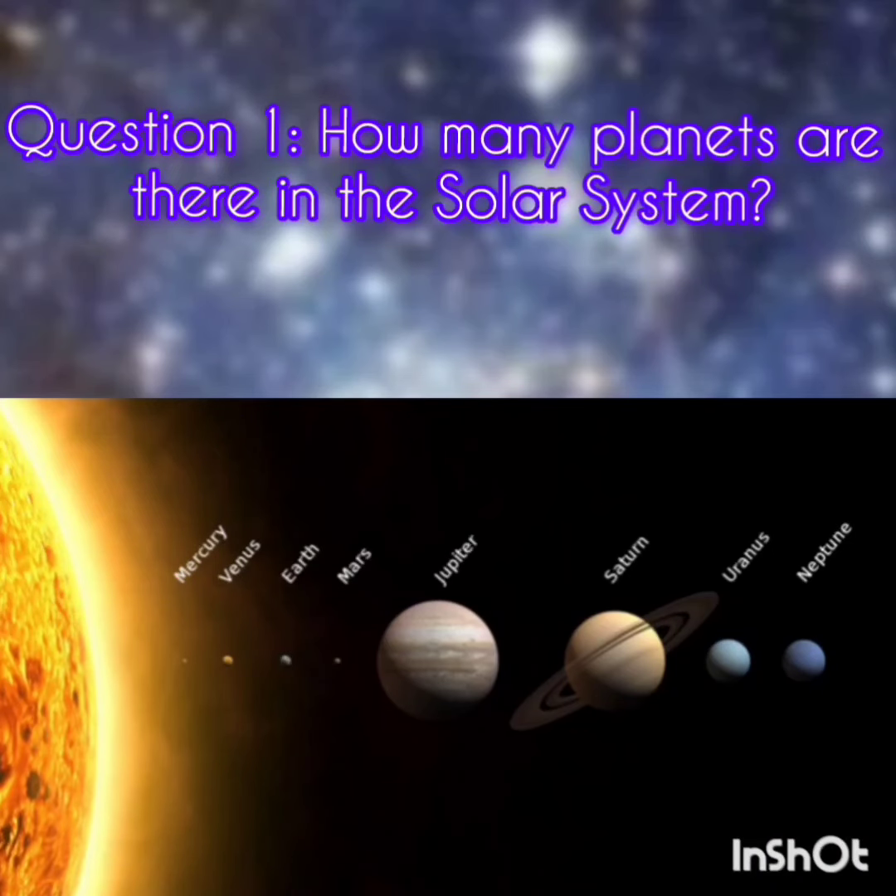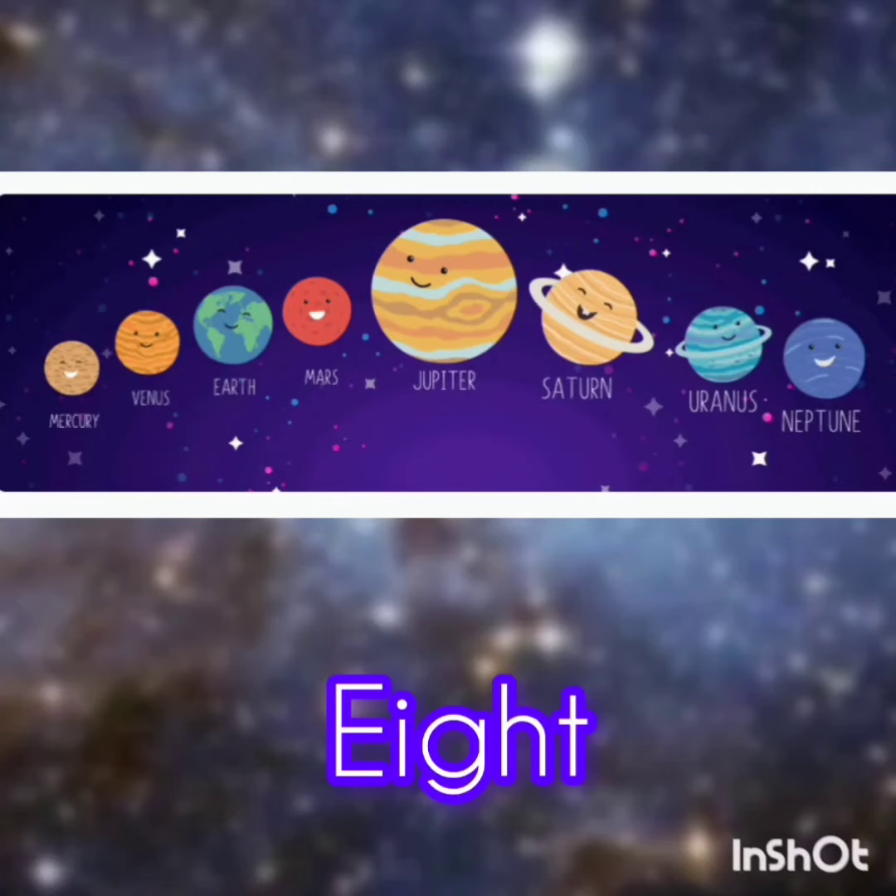Question 1. How many planets are there in the solar system? The answer is 8. The solar system has 8 planets: Mercury, Venus, Earth, Mars, Jupiter, Saturn, Uranus, and Neptune.